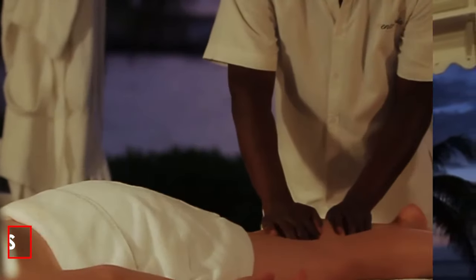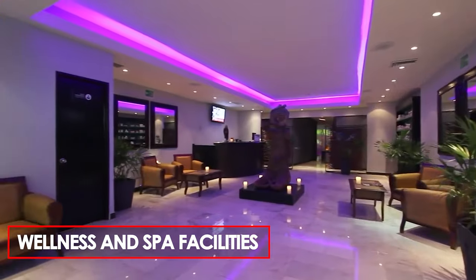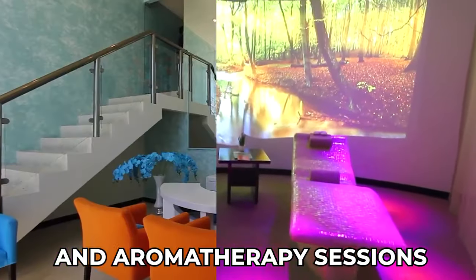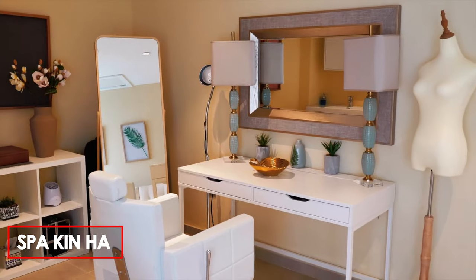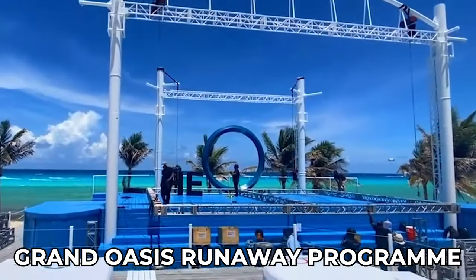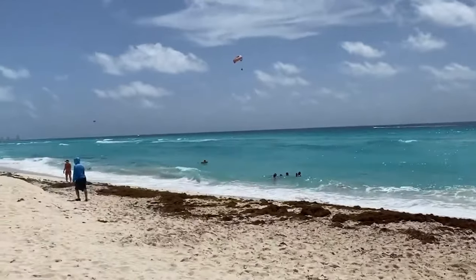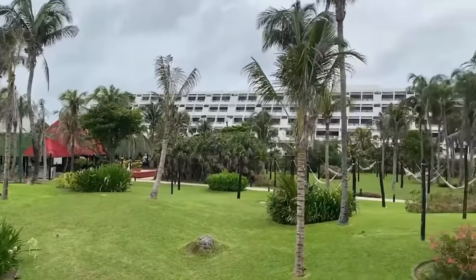For guests seeking relaxation and rejuvenation, the resort's wellness and spa facilities provide the perfect escape. The spa offers a range of treatments designed to pamper the body and soothe the soul. From massages and facials to body wraps and aromatherapy sessions, you can indulge in spa experiences such as the Temeskal Spa Kin Ha or visit the beauty parlor for pampering treatments and makeovers. Guests can also take advantage of the Grand Oasis Runaway Program, which allows them access to facilities at other Oasis resorts for the day at no additional cost, providing an opportunity to explore other parts of Cancun and enjoy additional dining and entertainment options.